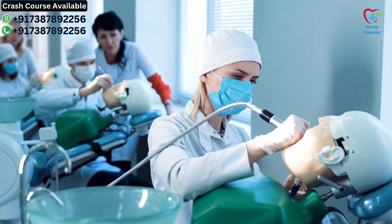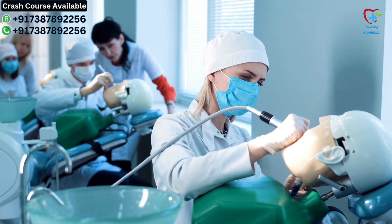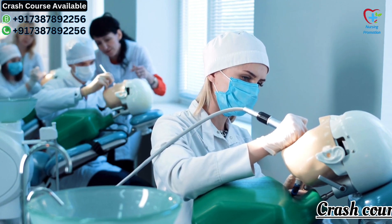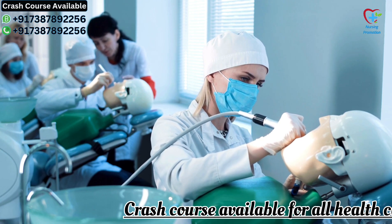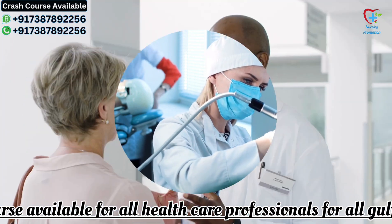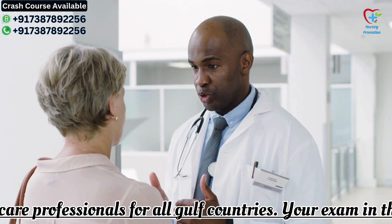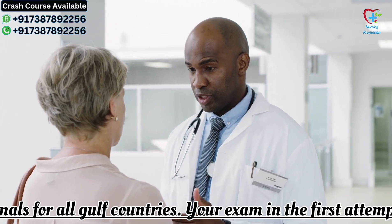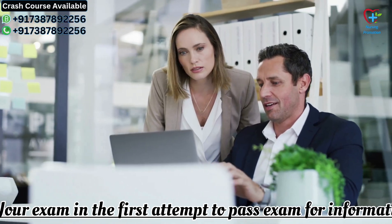Third, practice regularly — set aside dedicated time for regular practice exams and quizzes to assess your knowledge and identify areas for improvement. Fourth, seek guidance if needed; if you have any doubts or need clarification on certain topics, don't hesitate to seek guidance from qualified instructors or online forums.